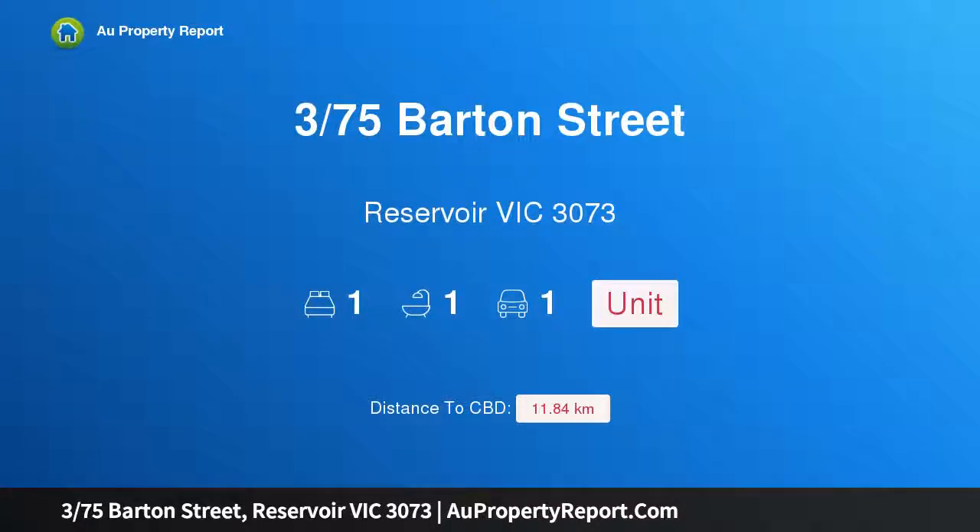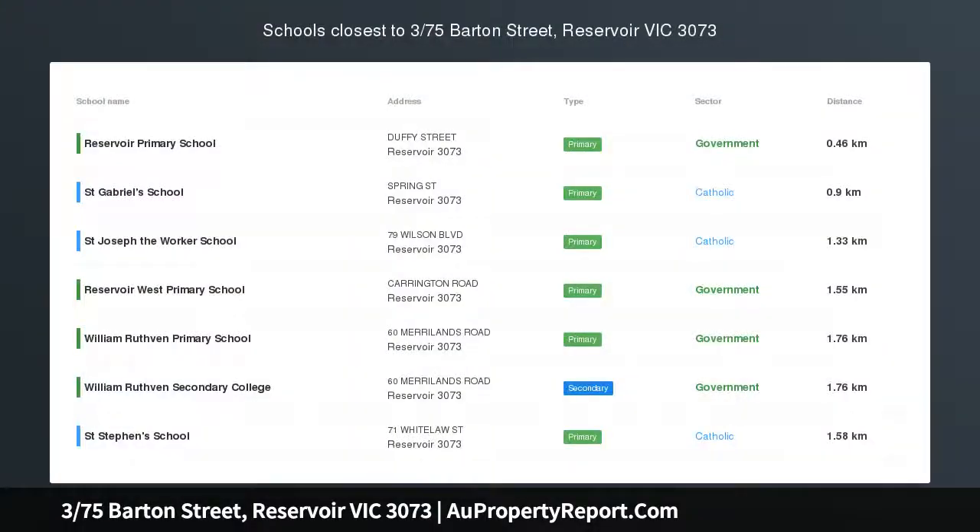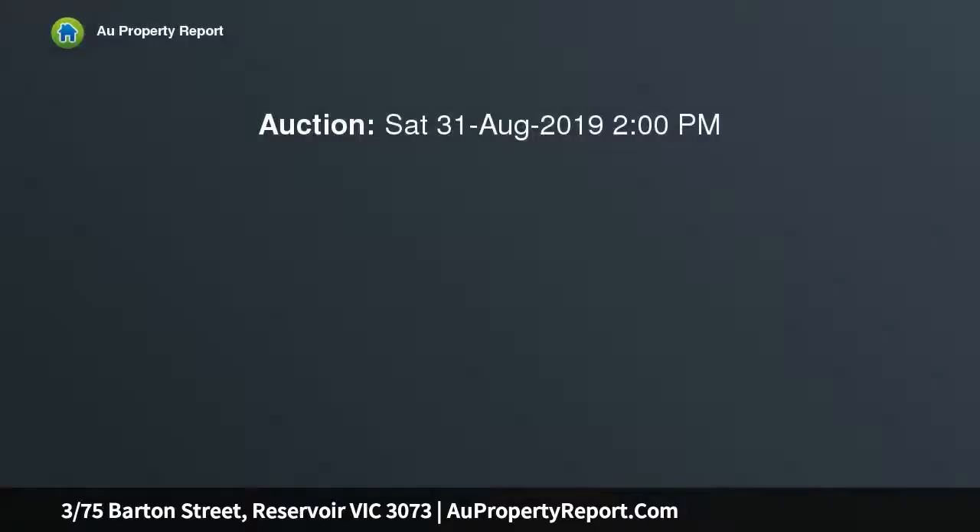I am glad to introduce property 375 Spartan Street, Reservoir, Victoria 3073 — an enormous one bedroom unit located within a short walk to Edwards Street shops, Reservoir train station, and Edwards Lake Park, and 13 kilometers to the Melbourne CBD.